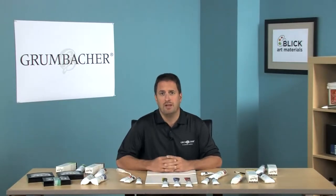Pre-Tested Artist Oils is an artist-quality oil paint at an affordable price. What makes them such a value is that we only use the highest quality pigments, milled with refined linseed oil, so the paint is never gritty.